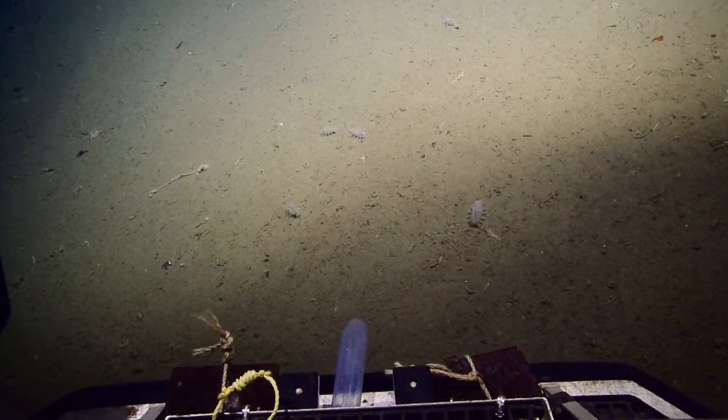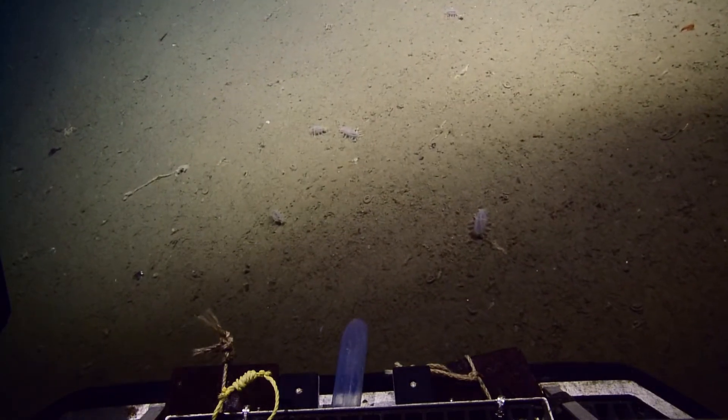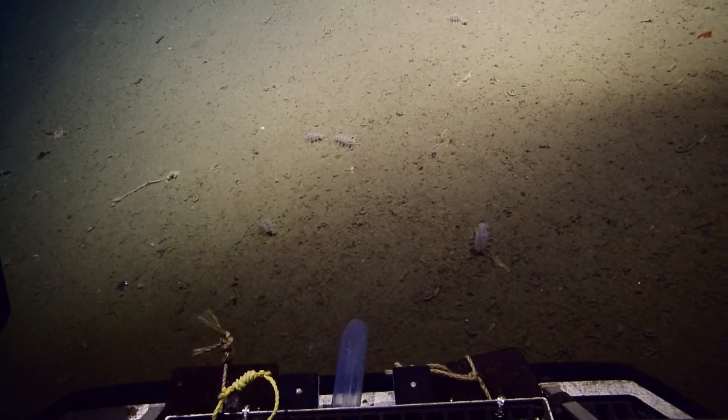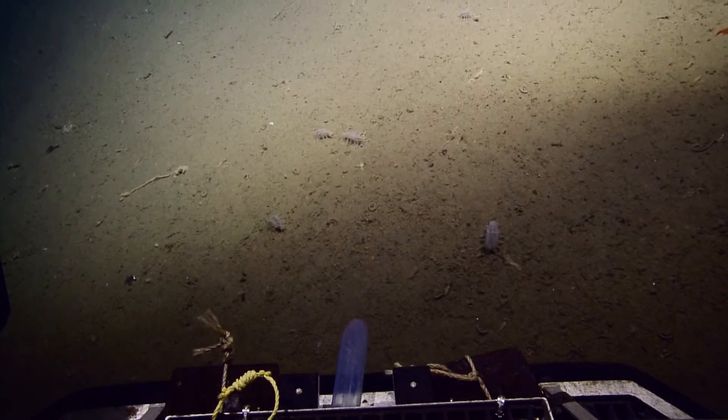We saw a whole bunch of those on the really deep dive Japan escarpment. I've never seen one before. There you go, my first sea pig. They're just the strangest. I had never seen one until just like last week. It was just the strangest looking things.